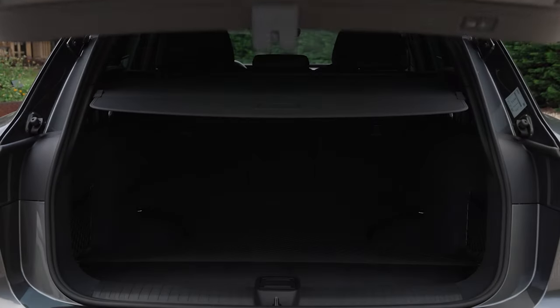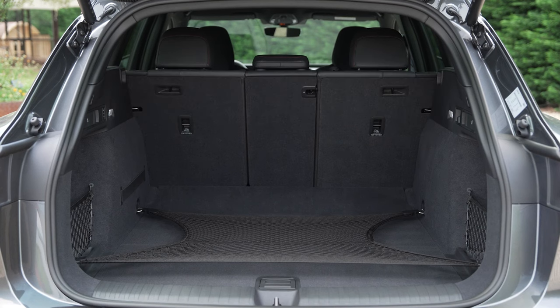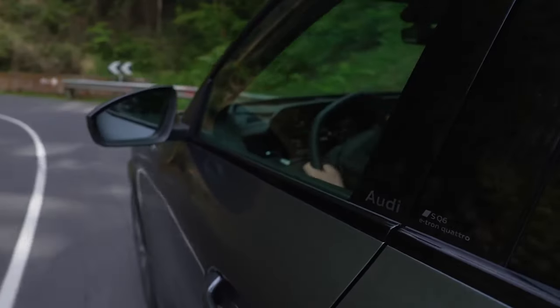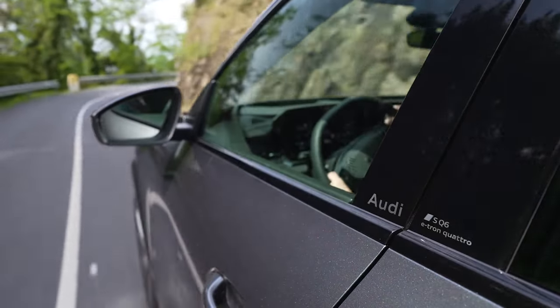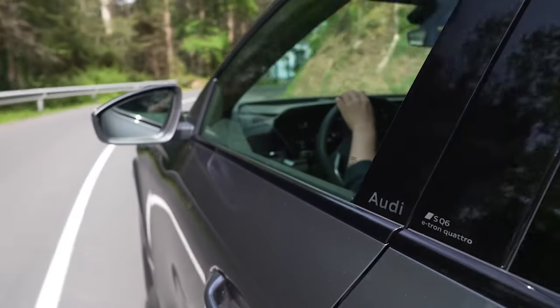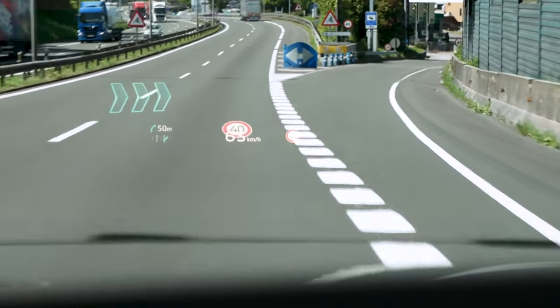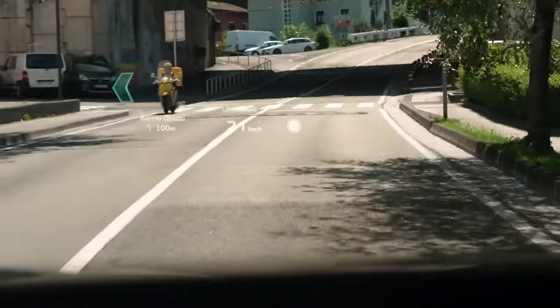Offering generous cargo space and innovative features like air suspension for easier loading, the new Audi SQ6 e-tron becomes a strong contender in the EV market, addressing the common concern of range anxiety and competing effectively against other electric SUVs.